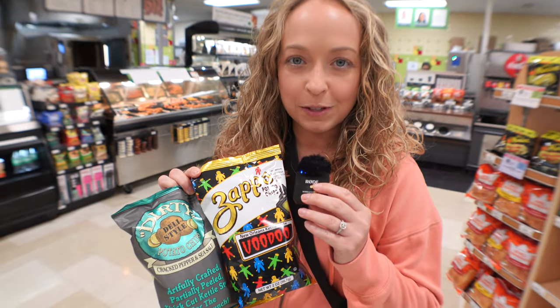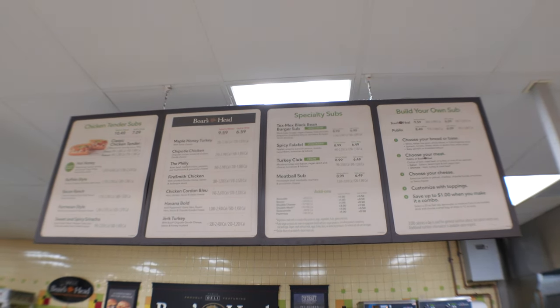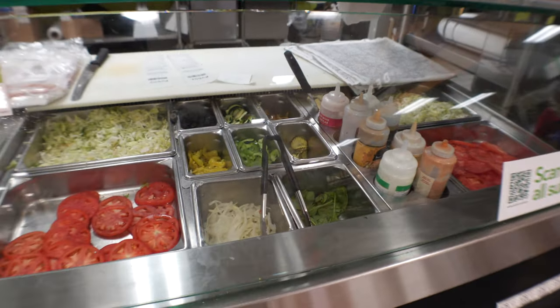We already picked out some chips — we got some Zapp's and some Dirty salt and pepper chips. Be prepared: when you come at peak times like we are right now, there can be a little bit of a wait for your sandwich. You can order online and pick up right at the deli — we usually do that to skip the line, but we wanted to show you the process and the options. This is our favorite place to get sandwiches in Fort Walton Beach. We're also looking for top sandwich spots in Destin, so if you have any recommendations, put them in the comments below.